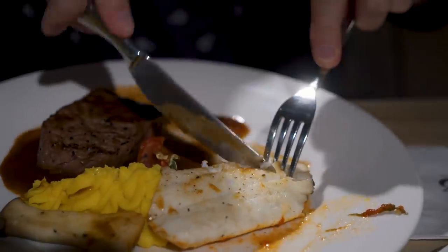Got a little surf and turf action — fish and beef. I've got a little bit of beer left to finish and then we're going to head back to the room.